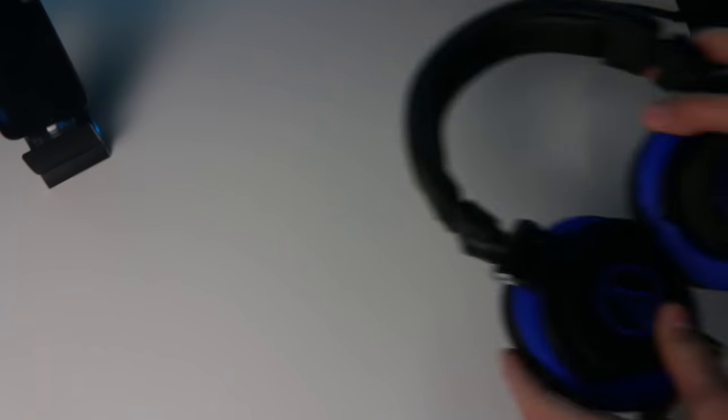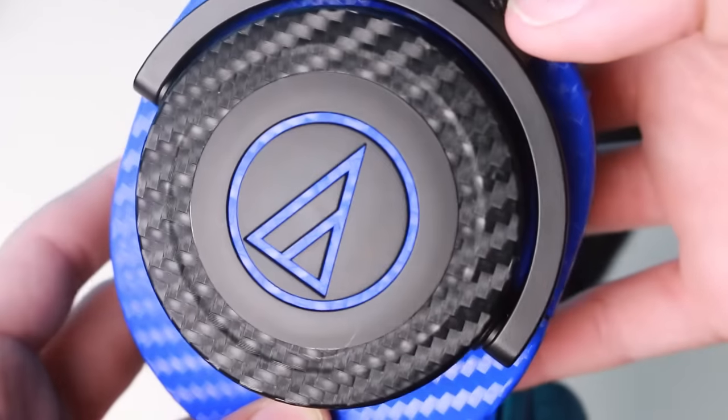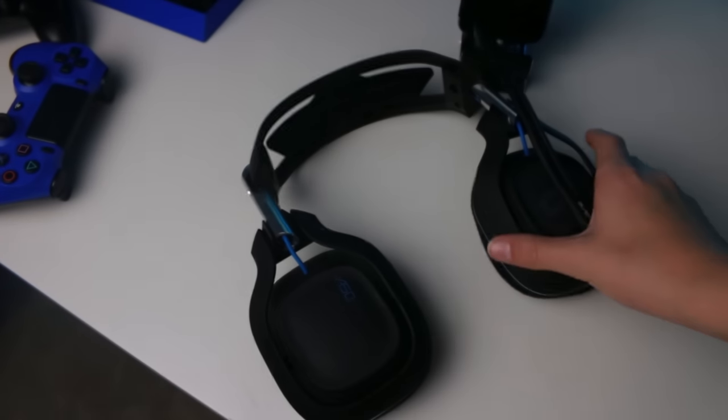Sound-wise, everything is pretty much set. The next thing I added was a new headset — I got the Audio-Technica M50x. Absolutely love them, super slick and clean design. A ton of people recommended them. I also added some blue and black skins, which are very cheap and make the headphones stand out a ton. I absolutely love them. I also got matching skins on my phone, and I'll talk about the PS4 skin in a bit.